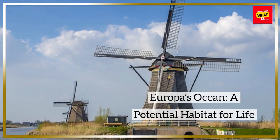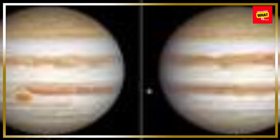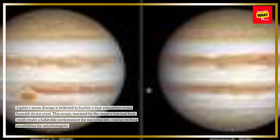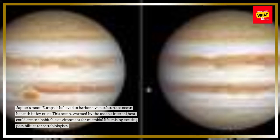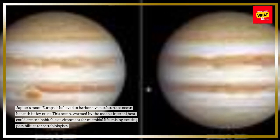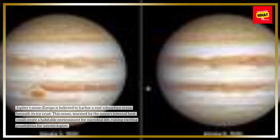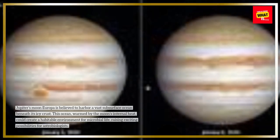Europa's Ocean: a potential habitat for life. Jupiter's moon Europa is believed to harbor a vast subsurface ocean beneath its icy crust. This ocean, warmed by the moon's internal heat, could create a habitable environment for microbial life, raising exciting possibilities for astrobiologists.